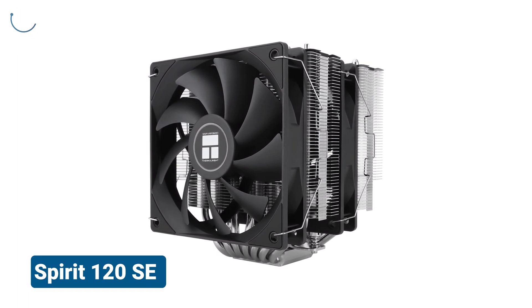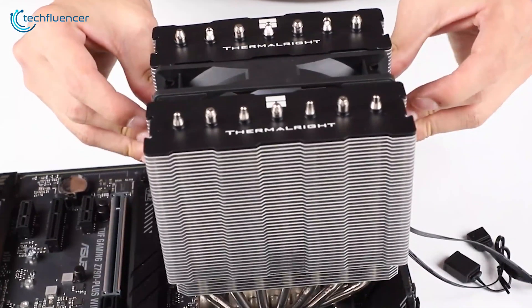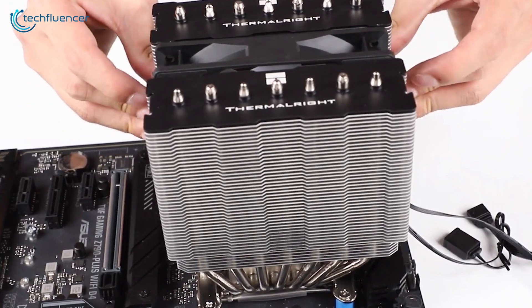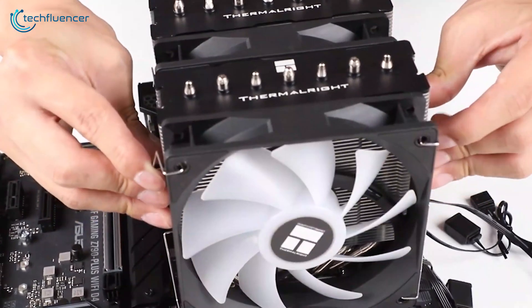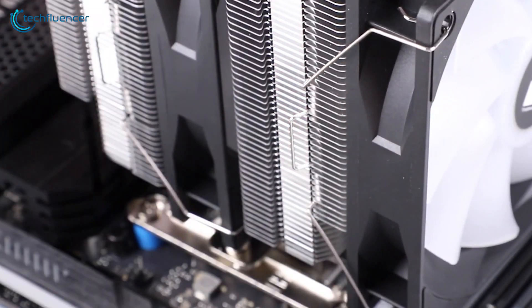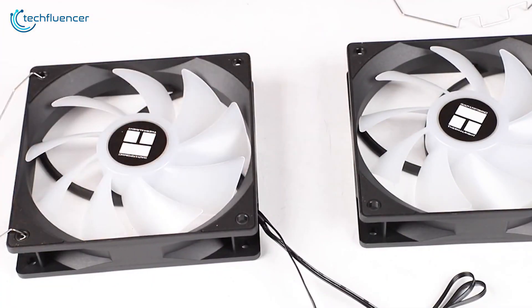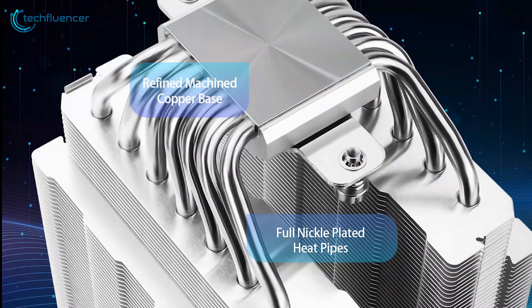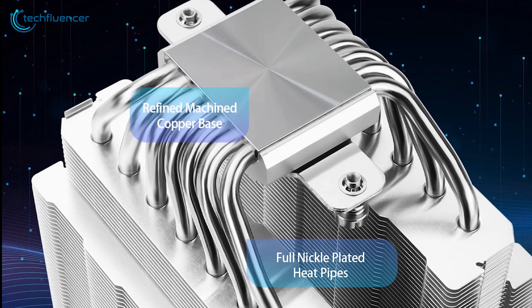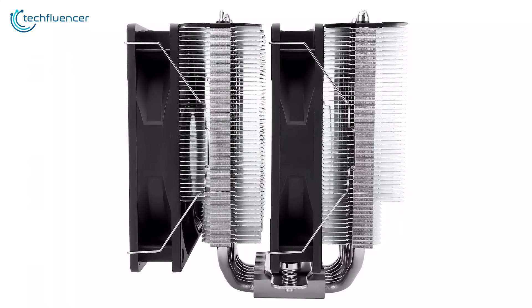Switching gears, it's time to give the Thermalright Phantom Spirit 120SE Black a shot. This single-tower air cooler grabbed our interest with its promise of high performance in a compact package. As we installed it, we liked its smaller footprint compared to dual-tower coolers. The Phantom Spirit 120SE Black comes with a 120mm fan capable of spinning up to 1,800 RPM. The black anodized fins and heat pipes provided both aesthetic appeal and effective heat dissipation. During our tests, we found its cooling performance to be surprisingly good for its size.